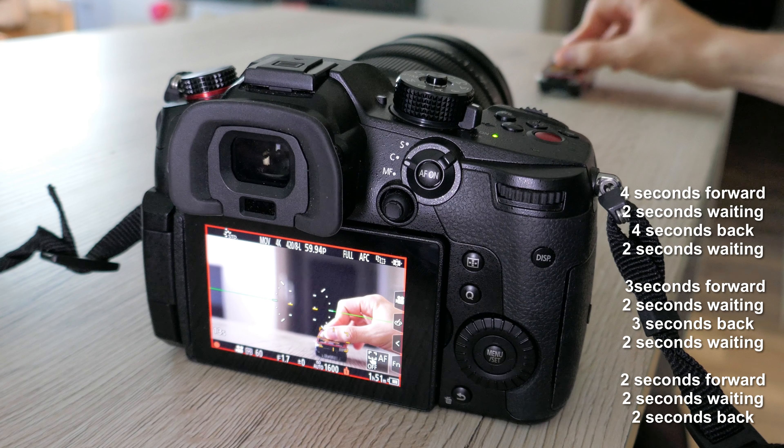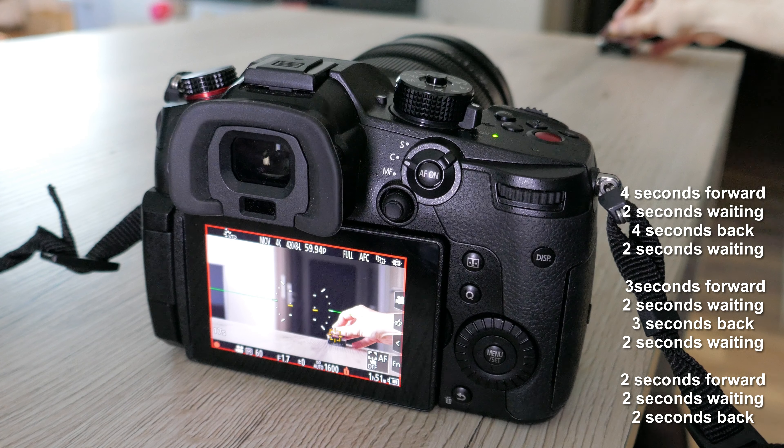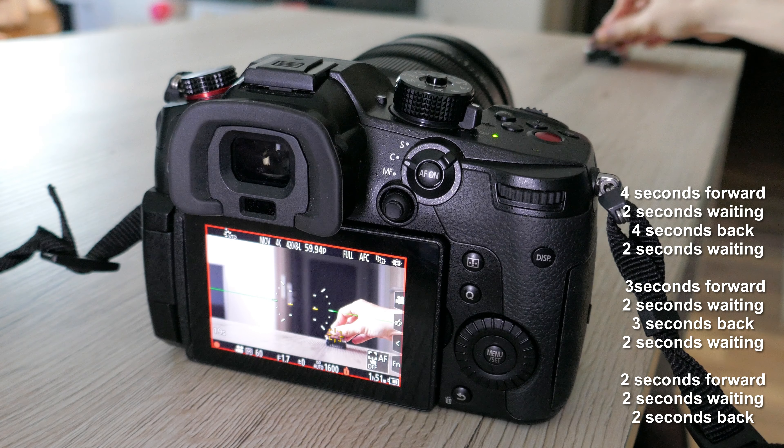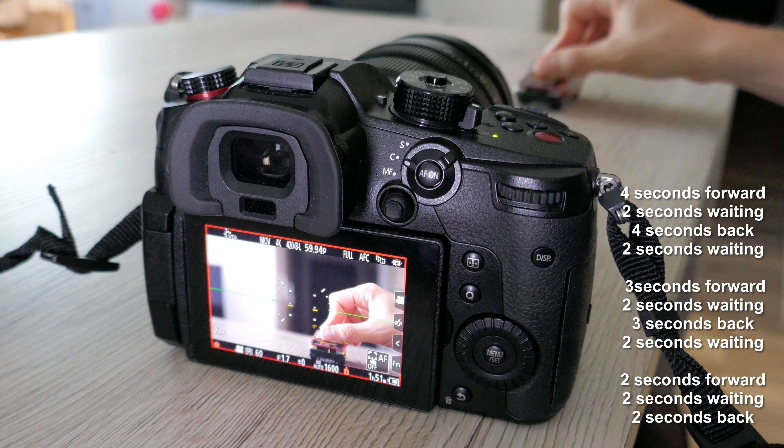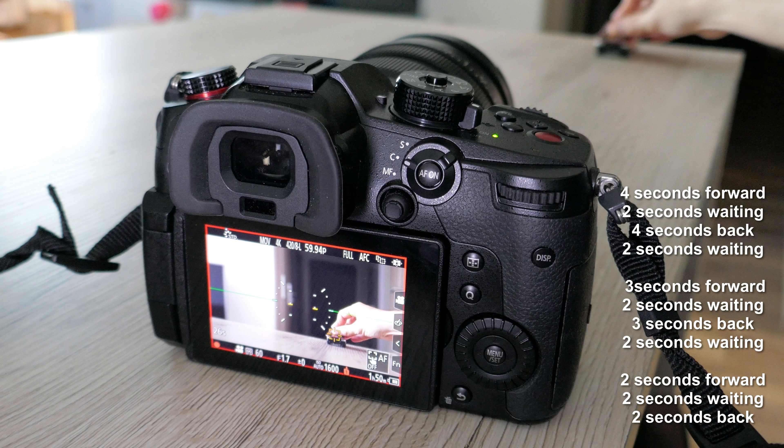The procedure is easy. It consists of 4 seconds drive forward, 2 seconds of waiting, 4 seconds drive back and again 2 seconds waiting. After that the process is repeated but faster — the movement takes 3 seconds only, and in the last step an even faster 2-second movement is used.